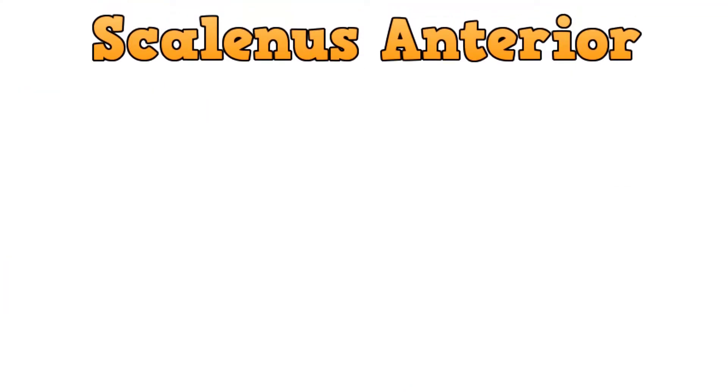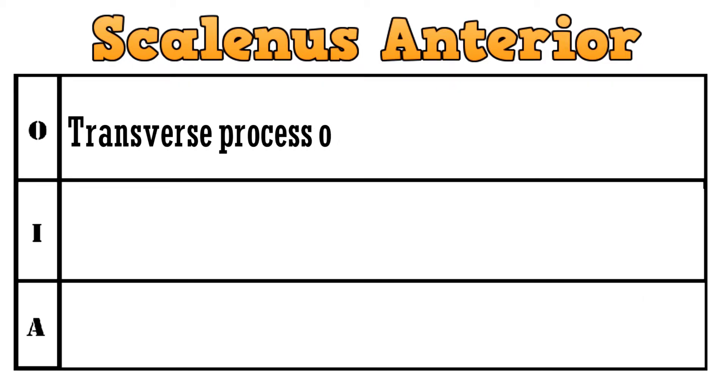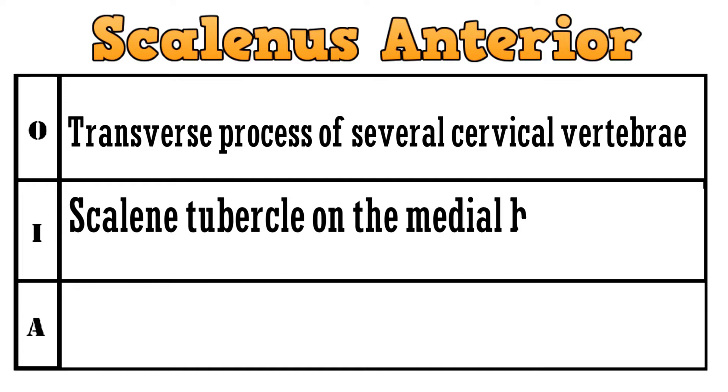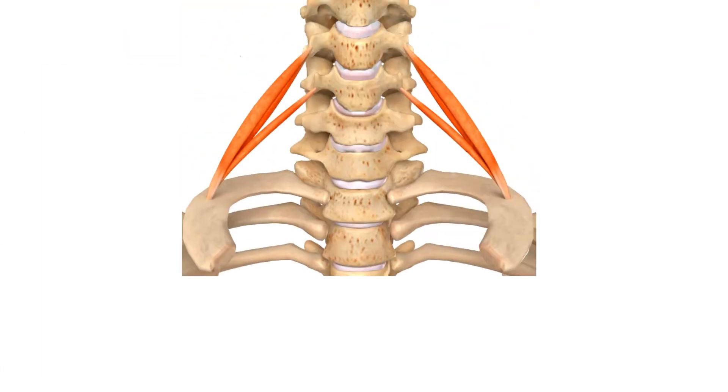Scalenus anterior — the muscle originates from the transverse processes of several cervical vertebrae and gets inserted to the scalene tubercle on the medial border of the first rib. The action of the muscle is to elevate the first rib. Let's have a look.